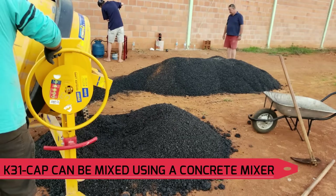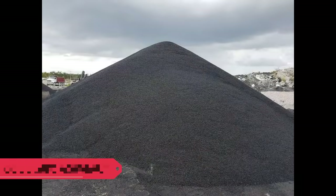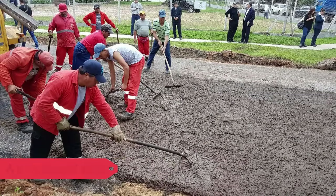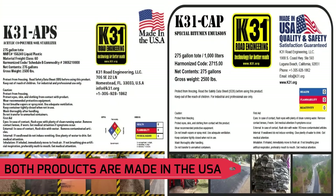K31 Cap can be mixed using a concrete mixer with gravel and sand at ambient temperature to make cold mix asphalt. Using K31 APS and K31 Cap, we'll create jobs locally, which is great for the economy. Both our products are made in the USA and are sold worldwide.